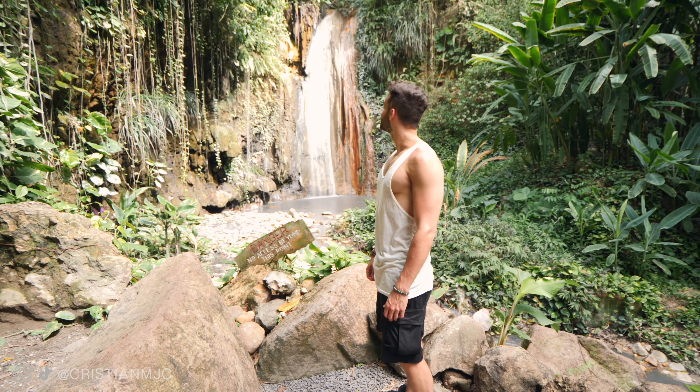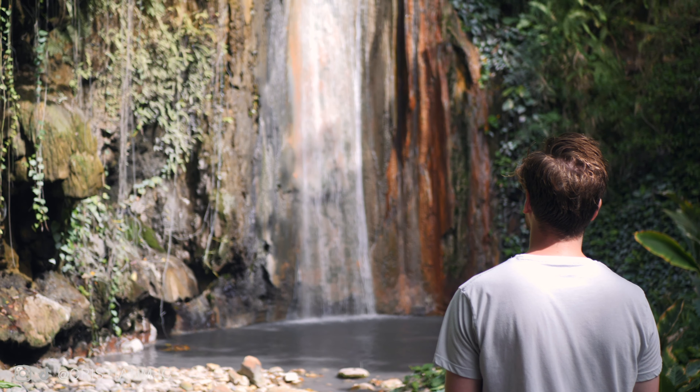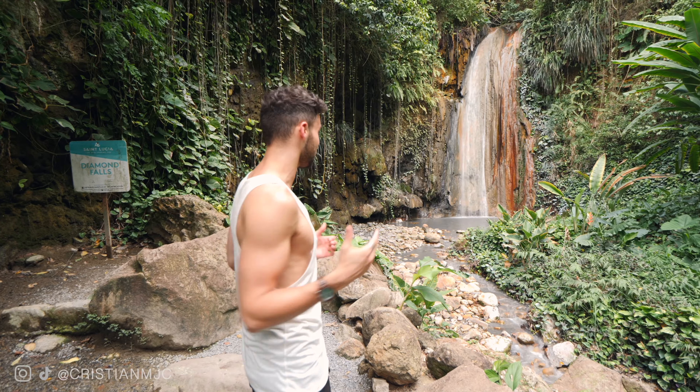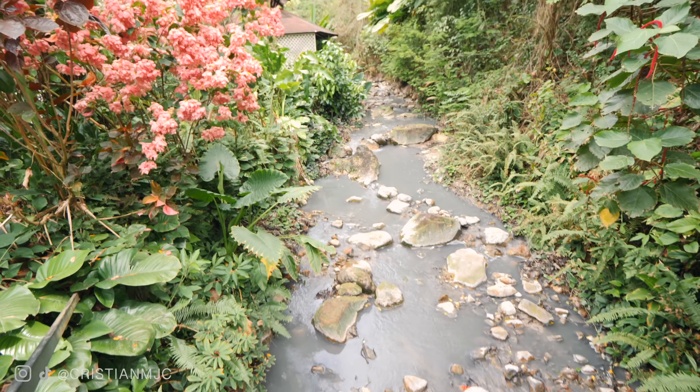Let's go see the Diamond Waterfall - not because there are diamonds; if there were, Danny Boy wouldn't be driving a van today! We're here - the Diamond Waterfall. So beautiful! This water comes from the volcano, though it's not warm because it has traveled quite a distance. You'll notice different colors due to the different minerals present in the water. It's warm not because of the sun but because of the volcanoes and the fumaroles underground.